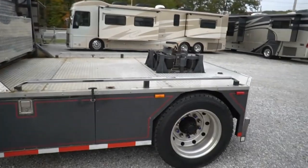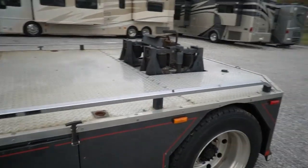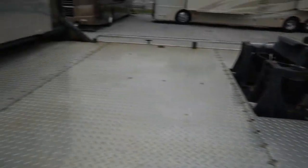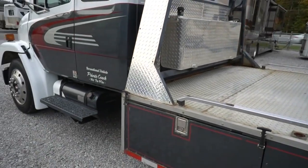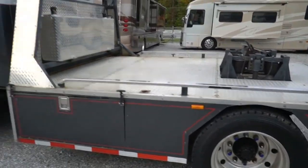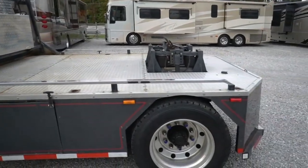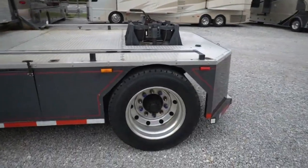We're phasing out all of our dually trucks and going to this style of vehicle, except maybe one for short-term deliveries or smaller rigs. It's got locking toolboxes on the side. It's an FL60 Freightliner chassis — business class, not commercial class — so it's got fluid brakes, does not have air suspension. Depending on the state, you can drive this on a regular driver's license — no CDL required.